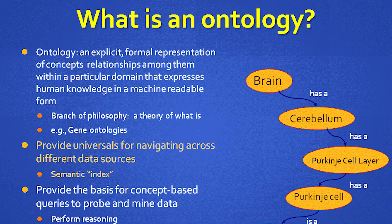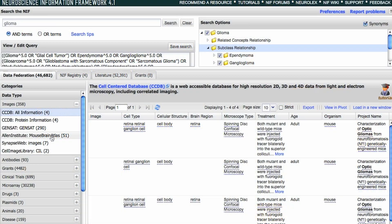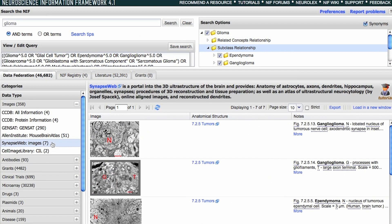NIF developed an ontology and semantic search mechanism to ensure that queries result in good responses, even when researchers from different fields have different ways of defining brain functions. We don't just search for the string. We search for the meaning of the string.